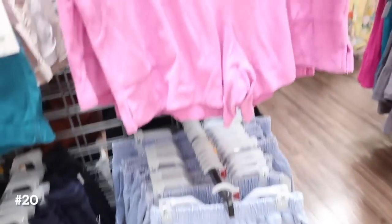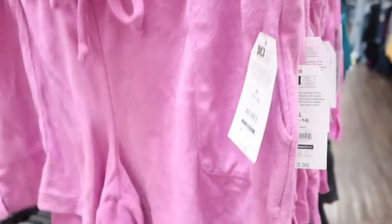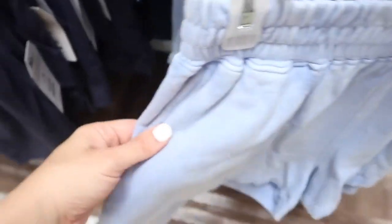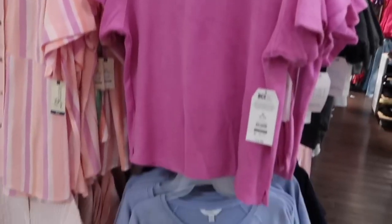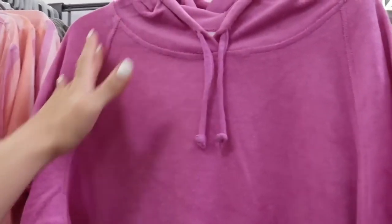Terry shorts from Time and True — these have the elastic waistband with the drawstring, pork chop style pockets, little slits on the side, same kind of fit through the back. They come in the purple, also the navy — the baby blue is like a denim kind of soft sweatshirt feel. They're all $13.98.